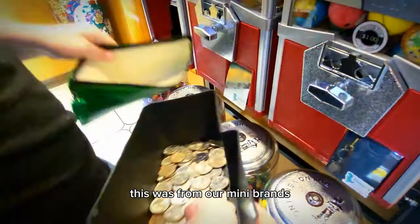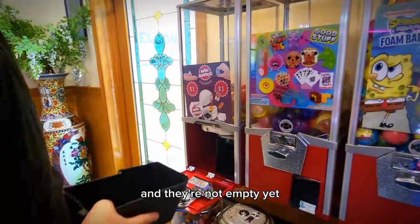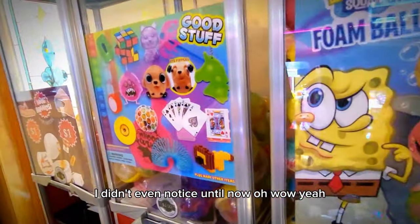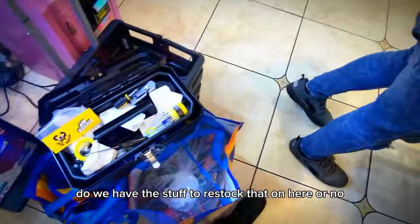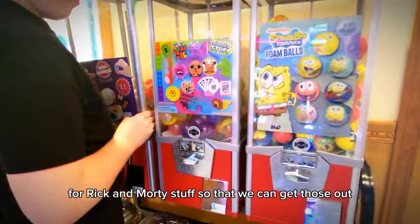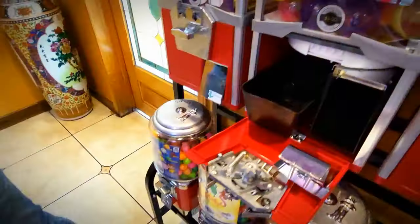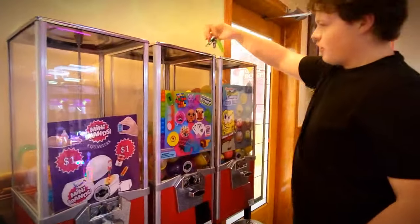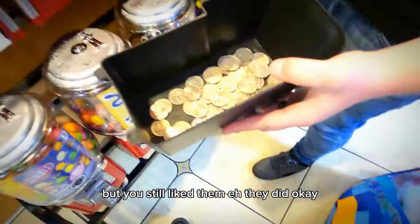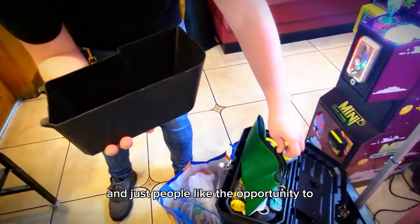This was from our mini brand — they're not empty yet, but they're getting really close. The label is hanging on for dear life. We basically filled that guy up to the top. We need to switch out these Pokéballs for Rick and Morty stuff to get those out because they have not been doing that great. Which is funny because in the beginning you were telling me they weren't going to do well. They did okay, but I still think the Rick and Morty is going to do better though — because they're brand new and people like the opportunity to show off something they enjoy.